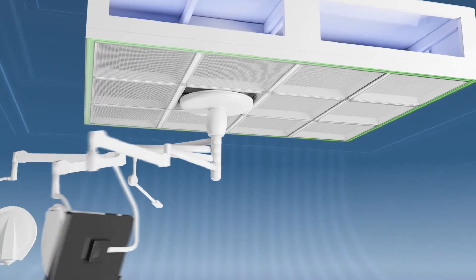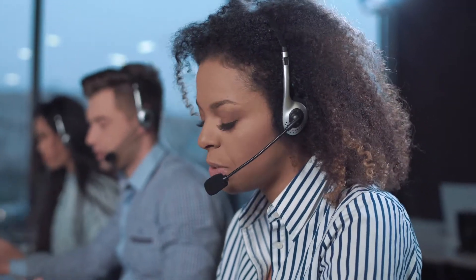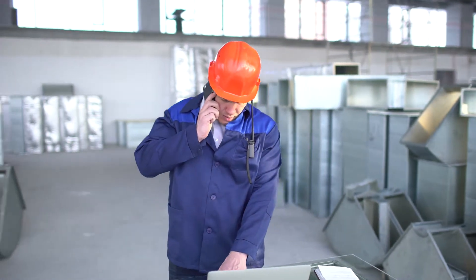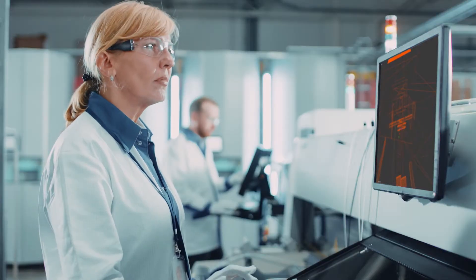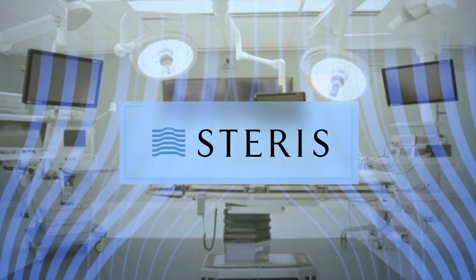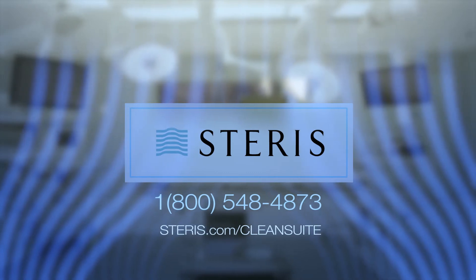The modularity of the grid makes future renovations easier and less costly. STERIS support streamlines the process — our project design managers coordinate with general contractors, architecture, and design firms throughout the world to assure your project goes as planned. Call 1-800-548-4873 or visit steris.com/cleansuite.